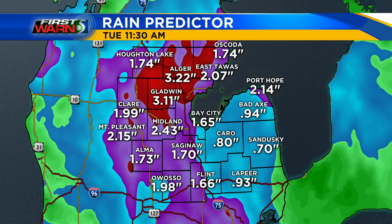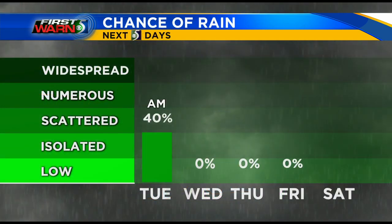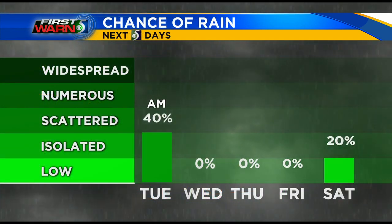How much rain are we expecting? Most areas will pick up another inch or two today, potentially some locally higher amounts. Places like Gladwin and Alger are showing up on our screen at about three inches of additional rainfall. That may be a little bit too much, but it gives you the idea that we could expect some localized spots that are a little bit higher.